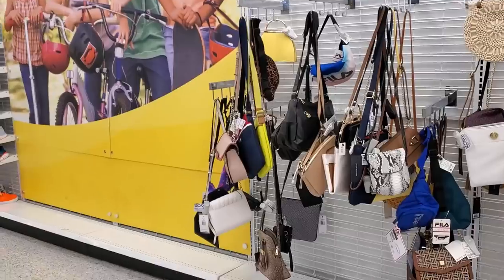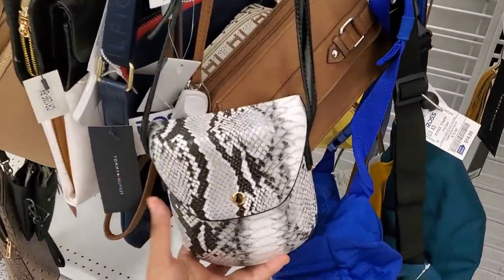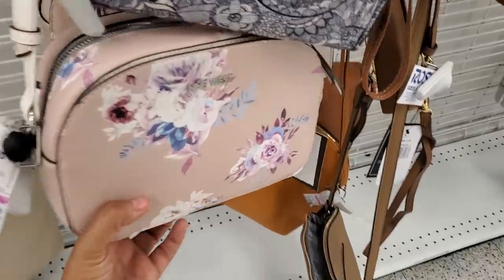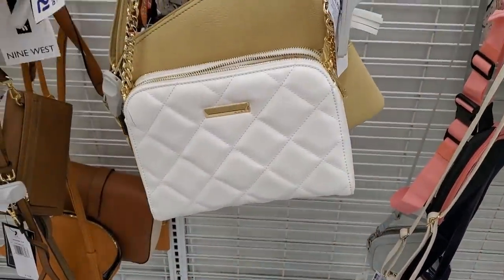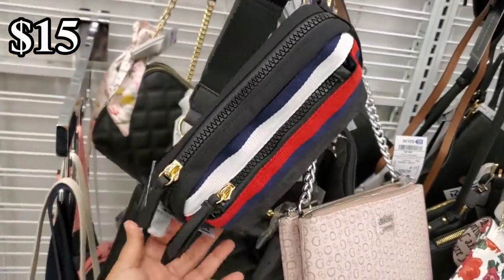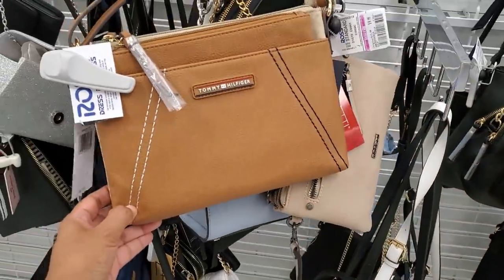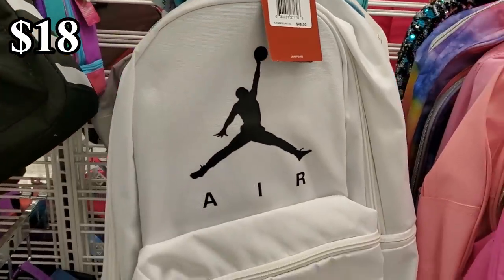Nothing really going on in the handbag section. This one caught my eye because it's different — $10. I have a vegan fanny pack for $10.99. A crossbody for $13, and Nine West crossbody. There's a Tommy one I haven't seen before — $15, retails for $88. Nike pink backpack for $18, and Jordan in white for only $20.